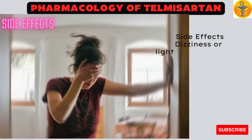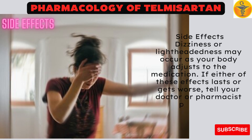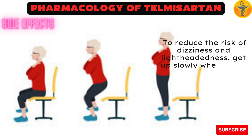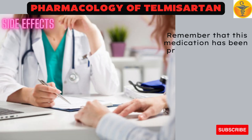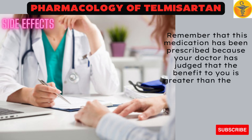Side effects: Dizziness or lightheadedness may occur as your body adjusts to the medication. If either of these effects lasts or gets worse, tell your doctor or pharmacist promptly. To reduce the risk of dizziness and lightheadedness, get up slowly when rising from a sitting or lying position. Remember that this medication has been prescribed because your doctor has judged that the benefit to you is greater than the risk of side effects.